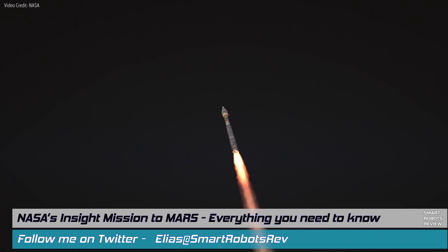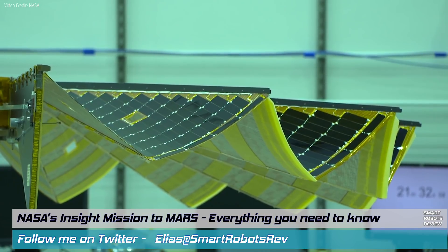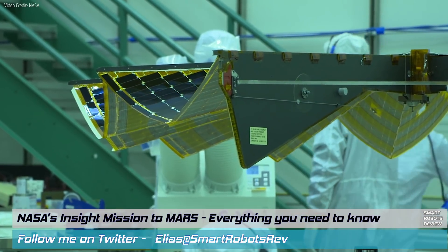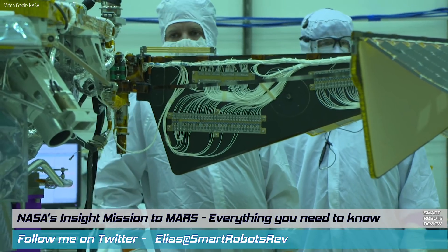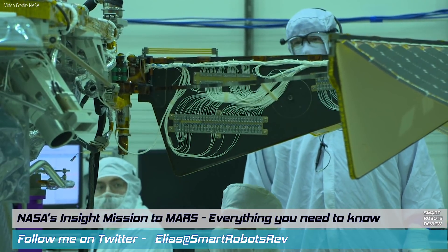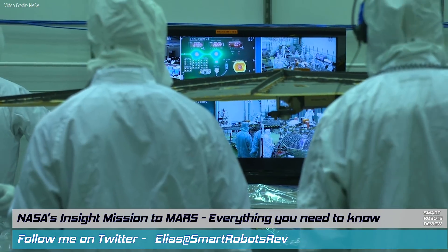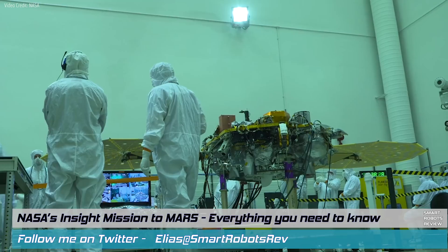And speaking of out of this world, NASA's next mission to the red planet Mars is called InSight and is scheduled to launch tomorrow, May 5th, 4:05am Pacific Standard Time, 7:05am Eastern Time. This is going to be amazing. InSight stands for Interior Exploration Using Seismic Investigations, Geo-to-Sea and Heat Transport.